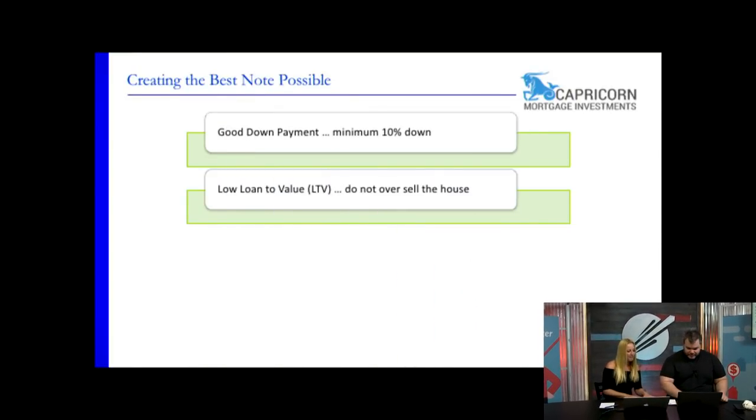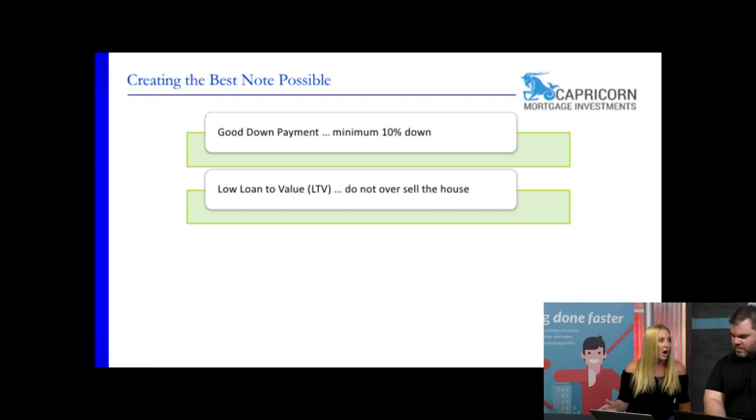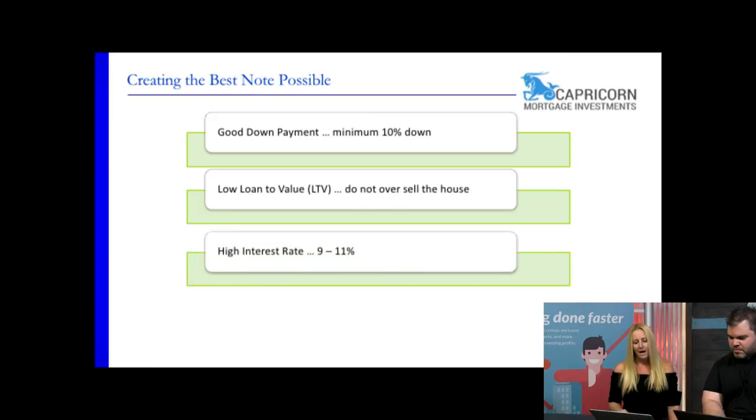Good down payment, low LTV — these matter because once the homeowner finds out they paid way too much for the house, people just walk away. Sometimes they just don't pay for six months, stick the keys in the mailbox, and they're gone.